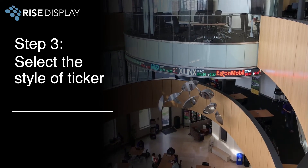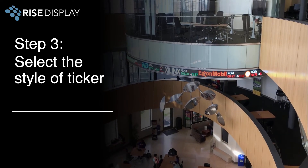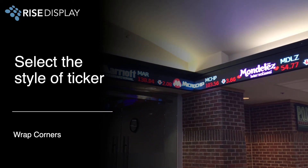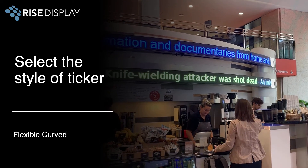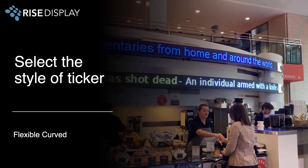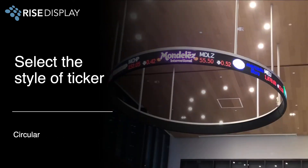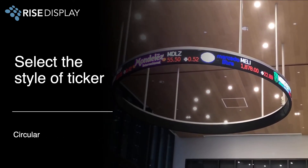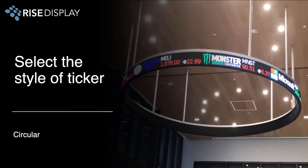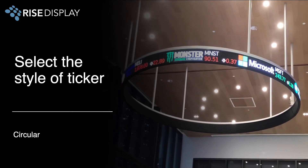The last step is to find the right style of ticker to add personality to your space. We can wrap corners — inside or outside 90 degree corners, or custom angles. We also offer cabinets that can flex to conform to concave or convex surfaces greater than 3 foot in radius. Or you can wrap into a complete circle. Typical circular designs are ceiling mounted on 6 foot, 7 foot, or 8 foot diameters, but we can customize it to your space.